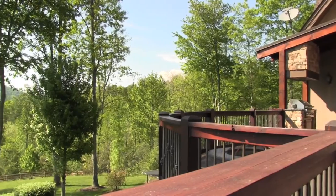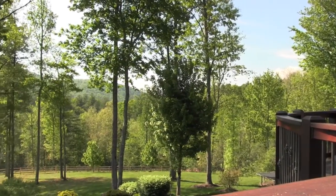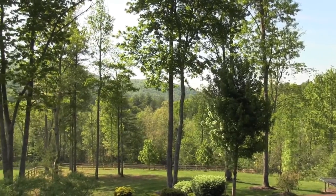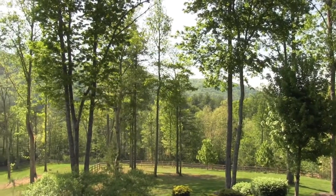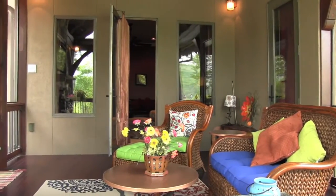There is also a great deck in the back with gorgeous mountain views. Entertain guests in the screened room with a fireplace.